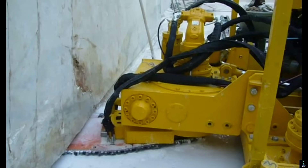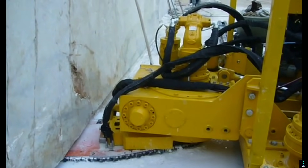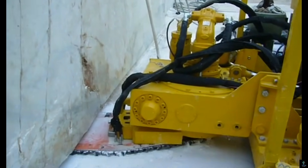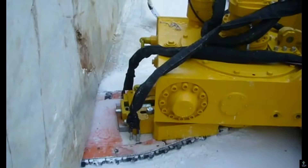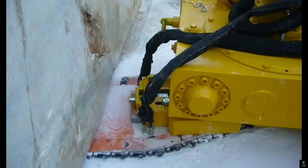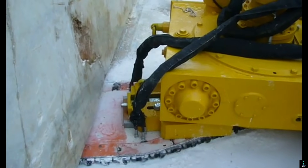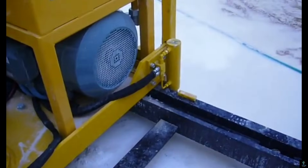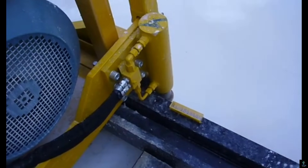Number seven: DeWalt QSD 3000D Chainsaw. The DeWalt QSD 3000D chainsaw is a high-performance tool designed for both professional and DIY use, offering exceptional power and precision. This chainsaw features a robust motor and a durable chain, making it ideal for cutting through various types of wood with ease. Its ergonomic design ensures comfortable handling, reducing user fatigue during prolonged use. The QSD 3000D comes equipped with advanced safety features such as a chain brake and low-kickback chain to enhance user protection.